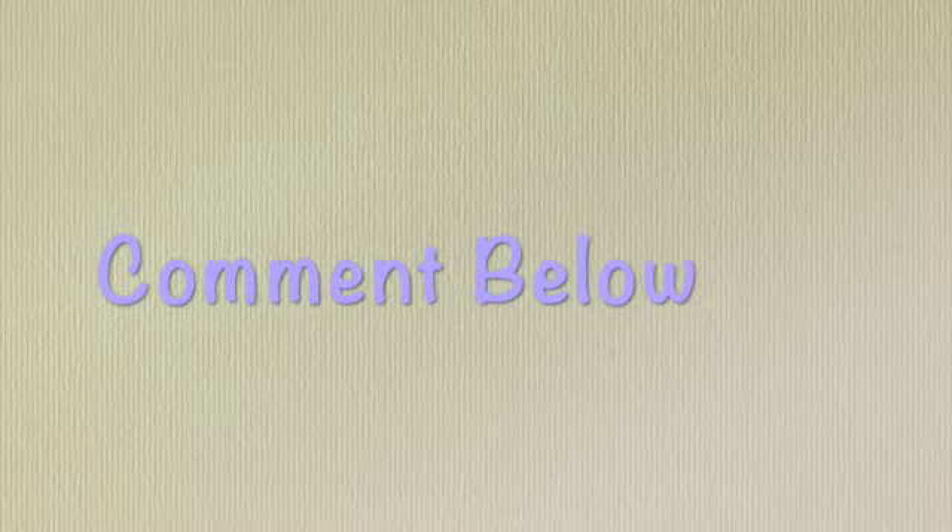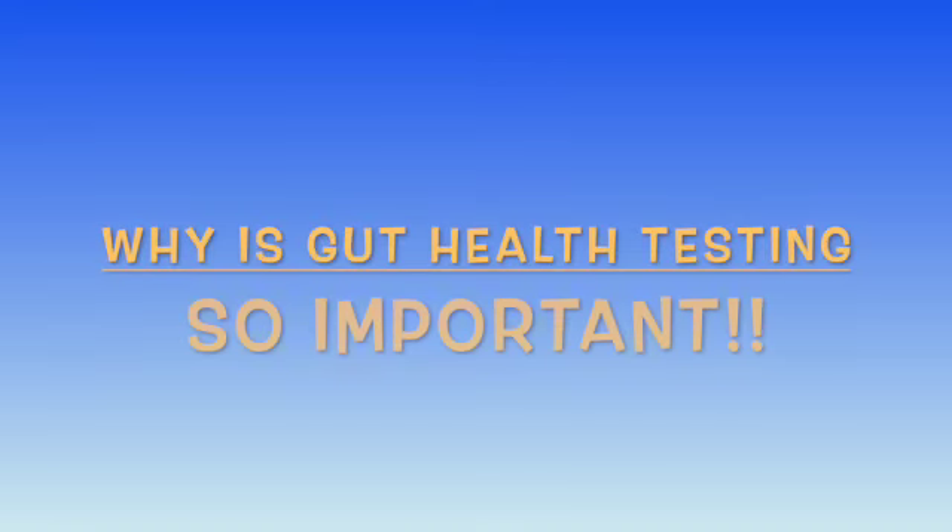So is gut health testing right for you? How do you know if it's right for you? Comment down below and let me know if you've ever done a stool test before, which one, and if you loved it or hated it, and why it was right for you or it wasn't right for you. Also remember to subscribe to the channel for more gut health information. Point number three is why gut health testing is so important — it gives you a really good view of what's happening inside your body at a given time, the absolute only way to find out what's happening in your gut.